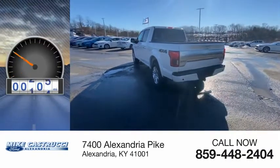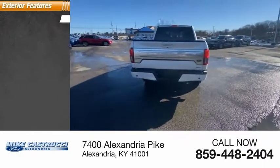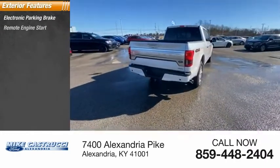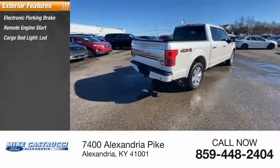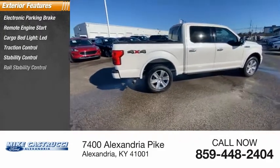This vehicle has less than 30,000 miles. Here are some of this vehicle's great options: electronic parking brake, remote engine start, cargo bed light, LED, traction control, stability control.